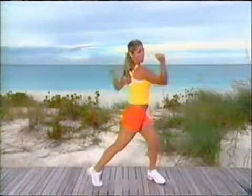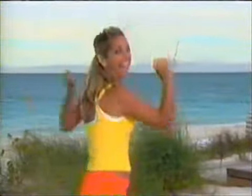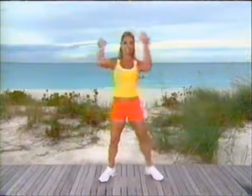Now work that waistline — twist and twist. Come on, really twist the body. Great for that waist, lose an inch around the belt. Couple more, just like that. Two more. Last one.